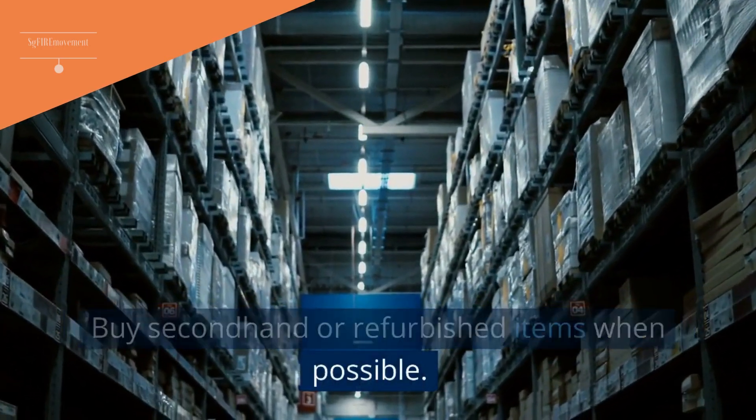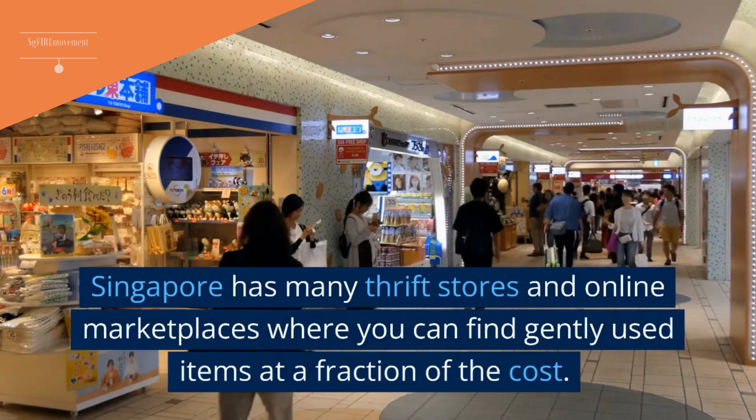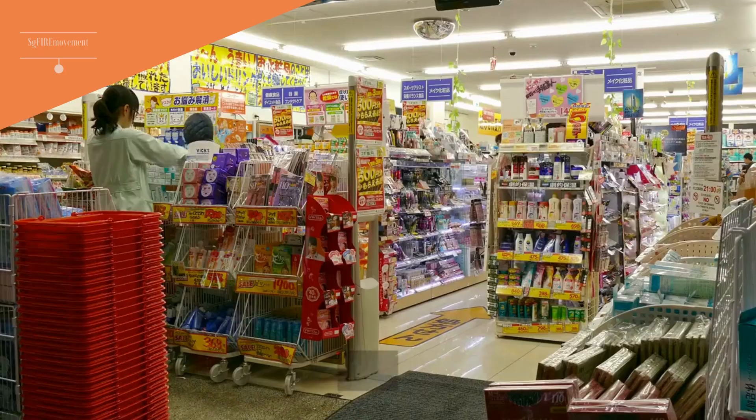Tip 14: Buy Second-Hand Or Refurbished Items When Possible. Singapore has many thrift stores and online marketplaces where you can find gently used items at a fraction of the cost.